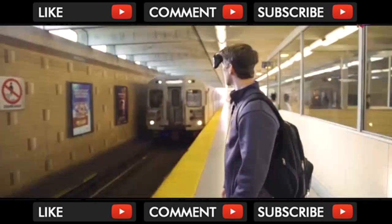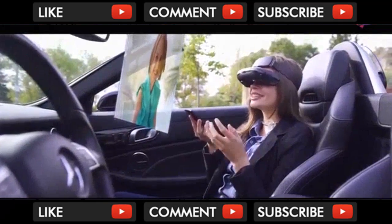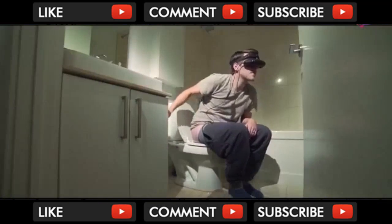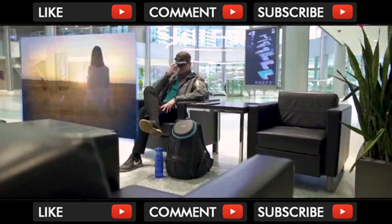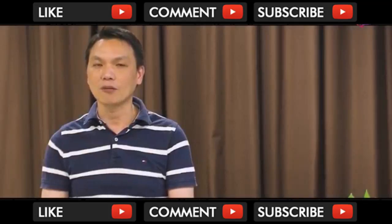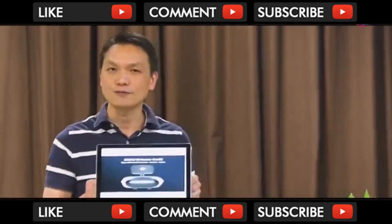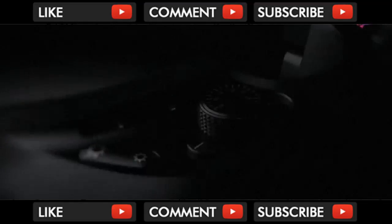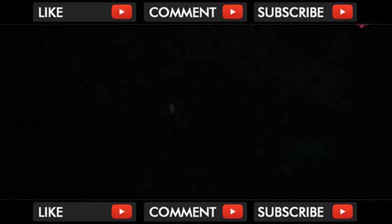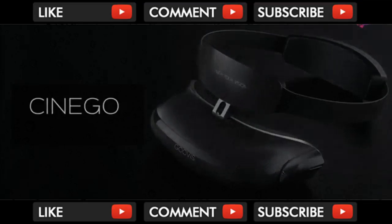It's extremely lightweight and affordable, making it easy to bring along no matter where you go. Its long battery life ensures you won't miss the end of any movie you're watching. It's time to experience immersion with the most advanced personal cinema — Cineco, your personal ultra-HD headset.